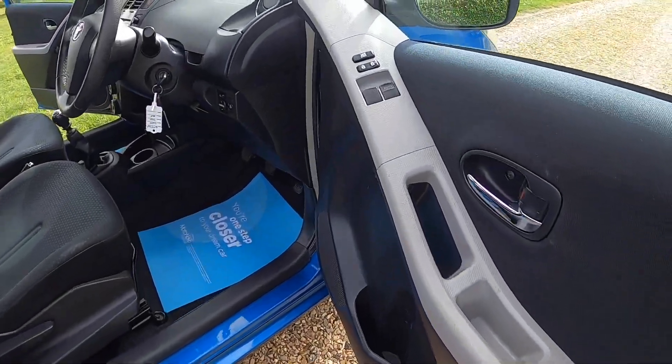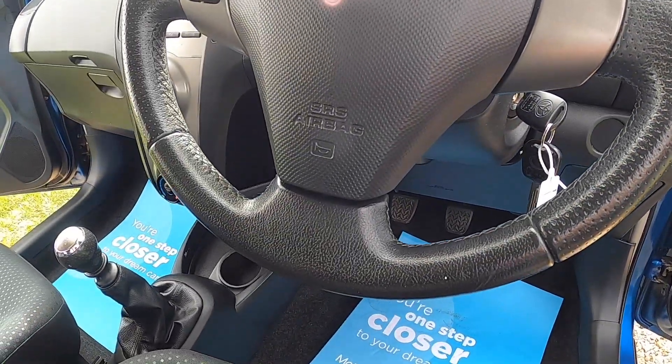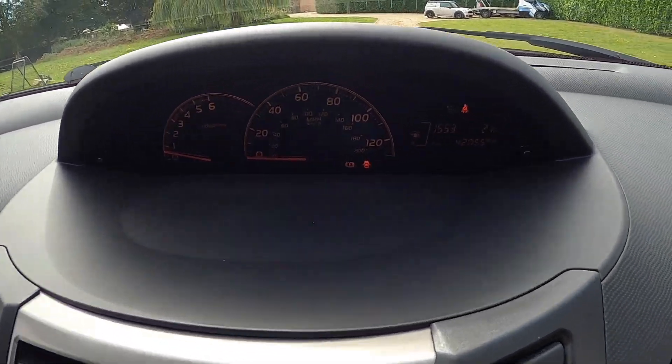Inside it's got electric windows and electric wing mirrors, along with a leather steering wheel with audio controls.